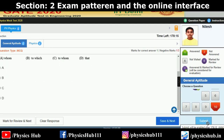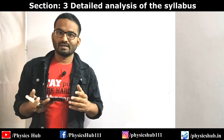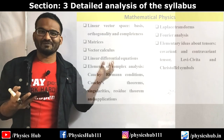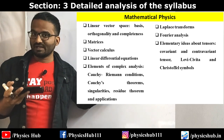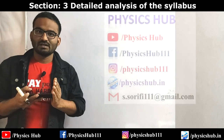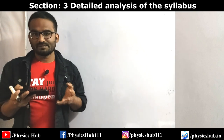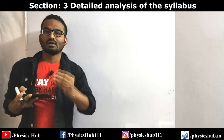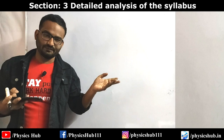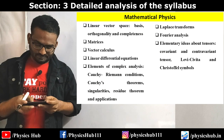In section 3 we are going to analyze the syllabus in great detail. I have prepared the syllabus in a clear, easily visualizable form. I'll be sharing these slides on our Facebook page - please follow the page and download the posts; the link will be in the first comment. Let's start with Mathematical Physics. This syllabus is based on the latest syllabus released by IIT Delhi, which is conducting the GATE exam this time.